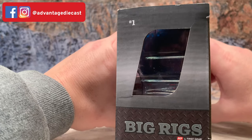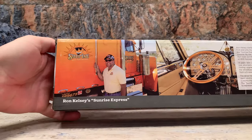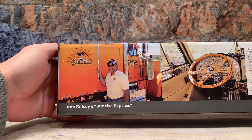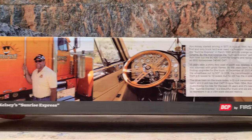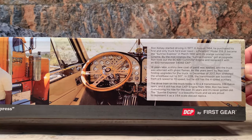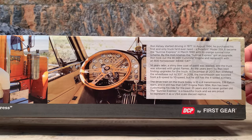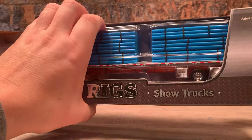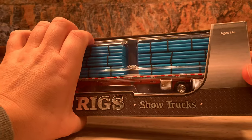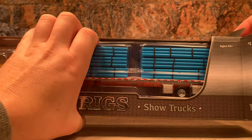Even on the box it says number one. The back has very colorful graphics. There's a picture of Ron Kelsey standing beside his truck, a picture of the interior, and then a little bit of story on this particular truck. If you want to read it, it's all on the back of the box. Now I'll open this up because you can't show it off in its box. It comes not in the standard DCP box, but in the special Big Rigs packaging box.